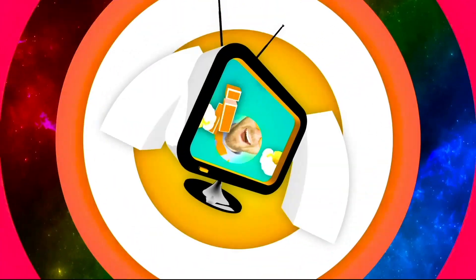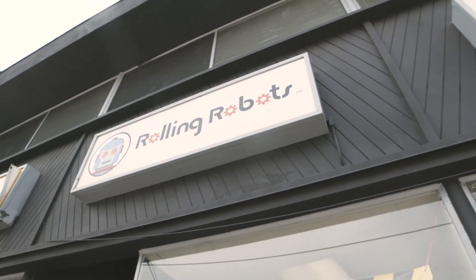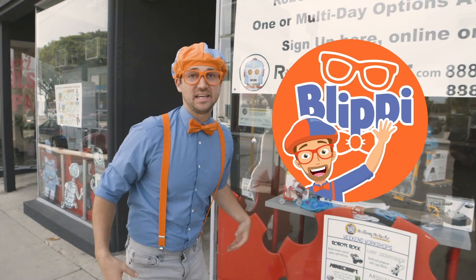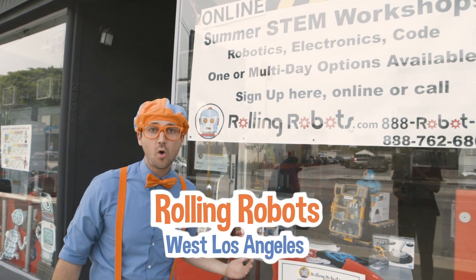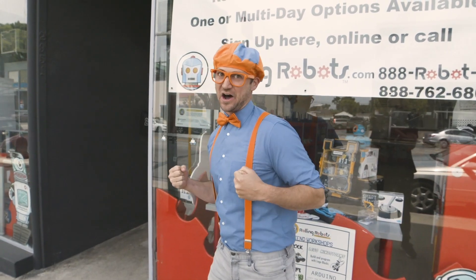So much to learn about, it'll make you want to shout, Blippi! Hey, it's me Blippi and today we're at Rolling Robots in West Los Angeles. This store is awesome, come on.